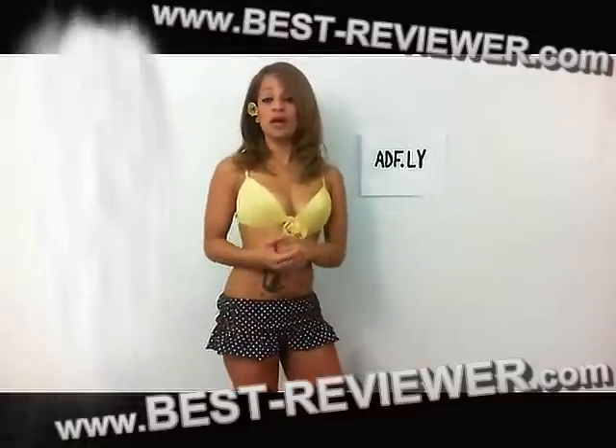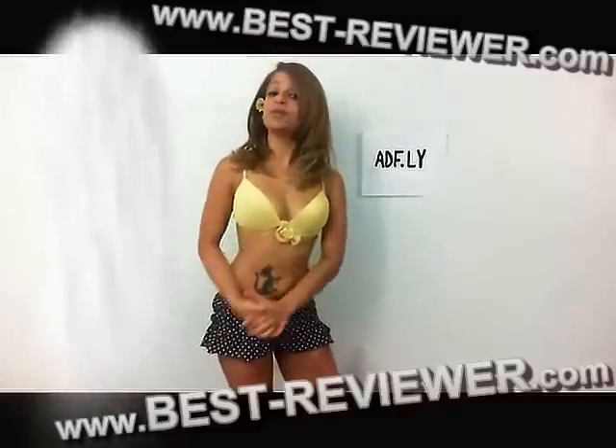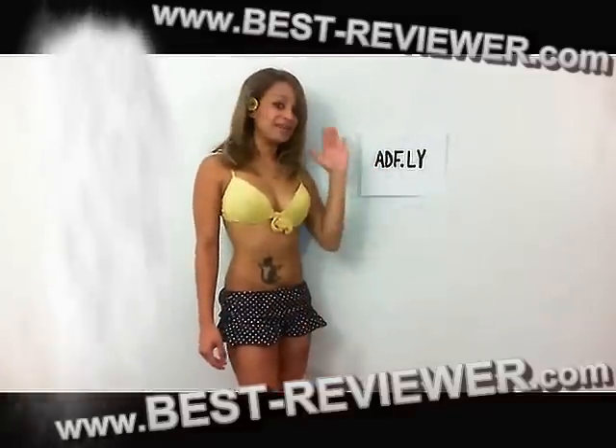When you sign up, you have the option to be a link shrinker or an advertiser. So if you want to know more about it, just check it out. ADF.ly. Bye-bye.